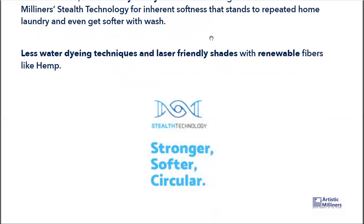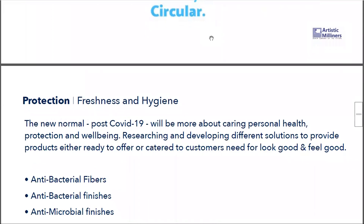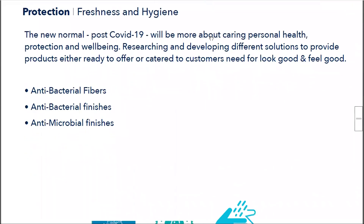You also get the look of authentic denim. There are a lot of sustainable features as well — we use a less-water dyeing technique which saves 50 to 70% of water at the dyeing stage. These shades are also laser-friendly, and we are introducing hemp into the Buttery Soft collection this time.